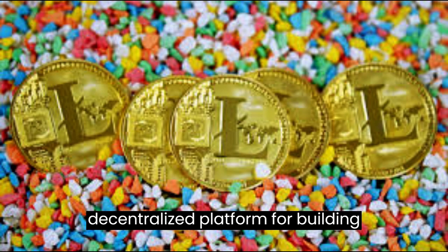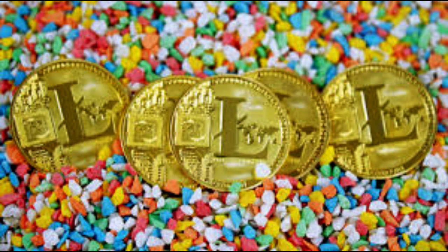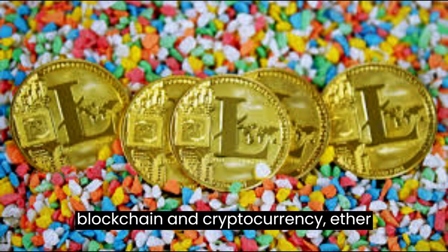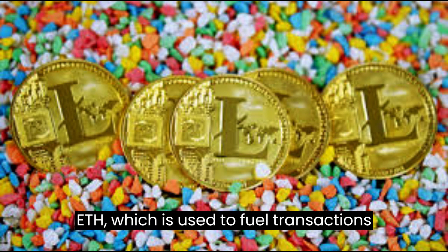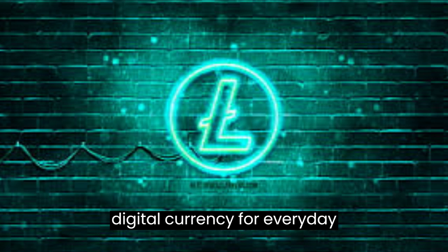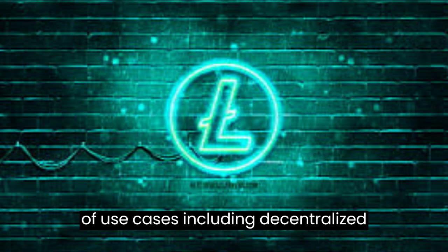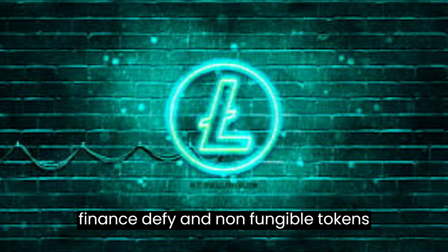Ethereum (ETH) is a decentralized platform for building decentralized applications (dApps) and smart contracts. It has its own blockchain and cryptocurrency, Ether (ETH), which is used to fuel transactions on the Ethereum network. While Litecoin is primarily focused on being a digital currency for everyday transactions, Ethereum has a wider range of use cases, including decentralized finance (DeFi) and non-fungible tokens (NFTs).